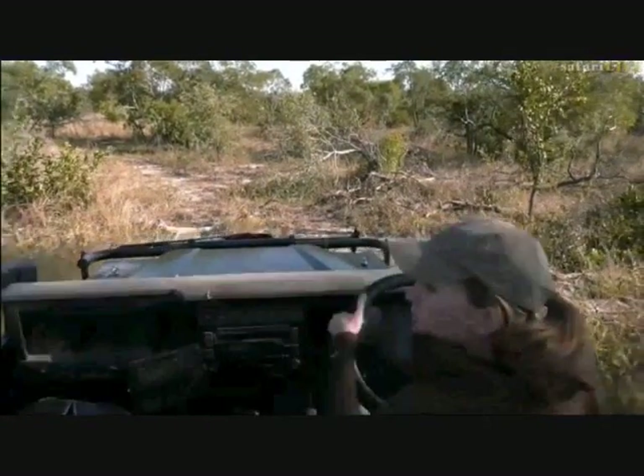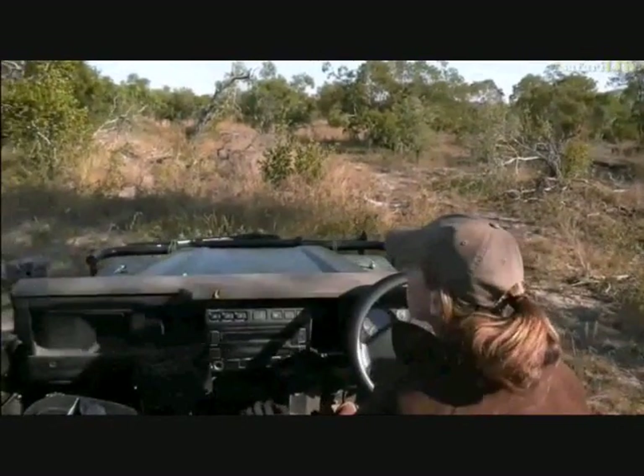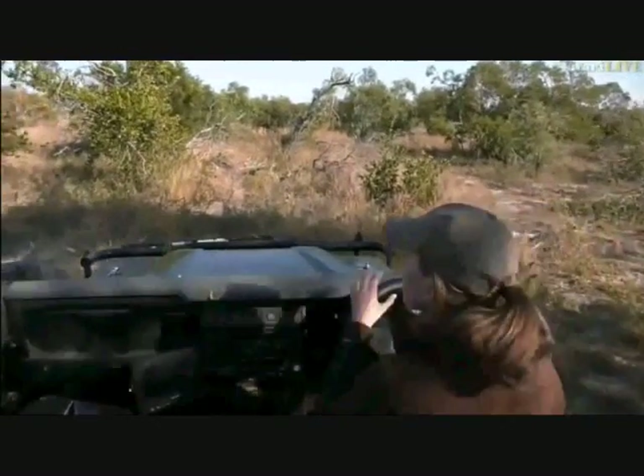Big log there that I don't want to go over because I don't really want to get a puncture. Let's go around this way. It also doesn't quite help when I'm quite small.